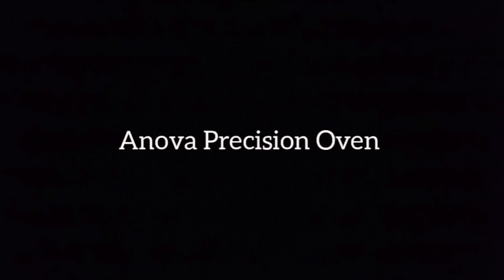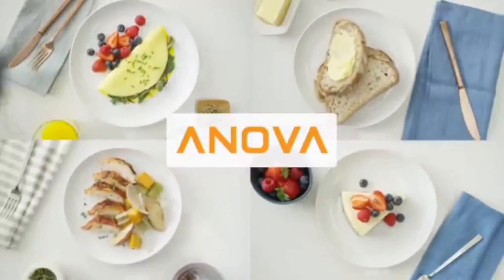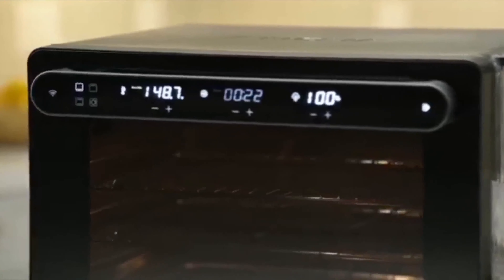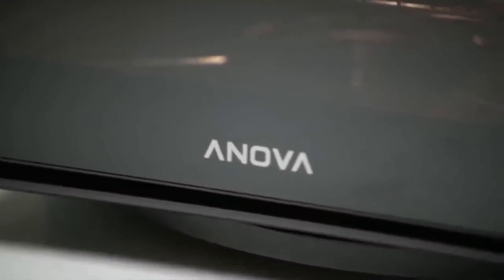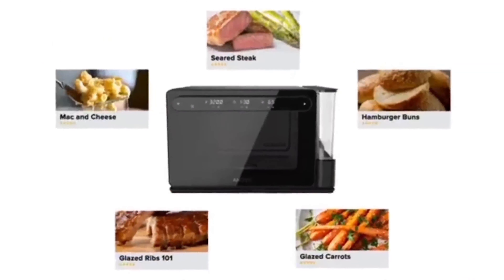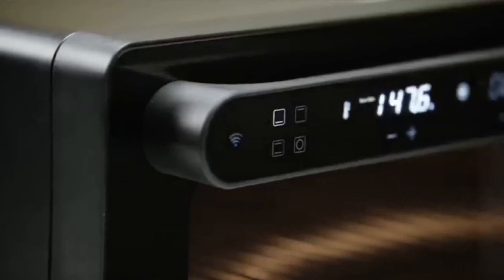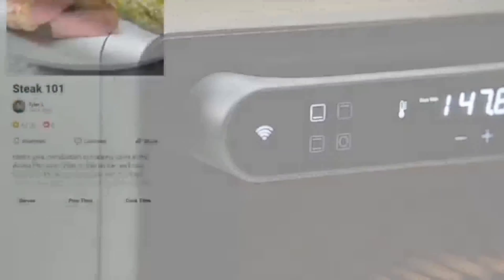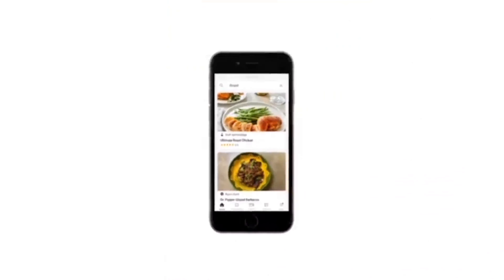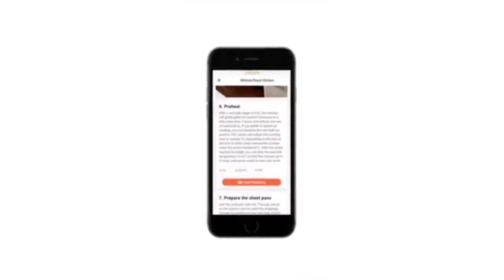Finally, the Anova Precision Oven brings the glitz of a restaurant-grade combi oven to your home at a fraction of the cost. This oven makes use of a computer-controlled oven and steam from a water reservoir. Preheat, core cook, crisp to browning, and perfectly done are some of the phases of cooking. This equipment can be operated manually using the control system and the LED display on the handle, but many users prefer to utilize the Anova Oven Smartphone app, which is used to configure the device's basic settings.